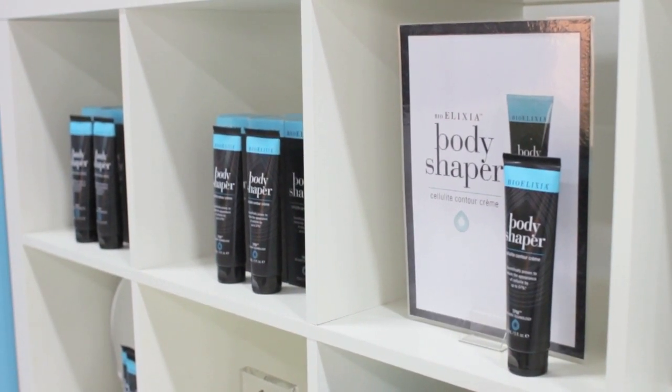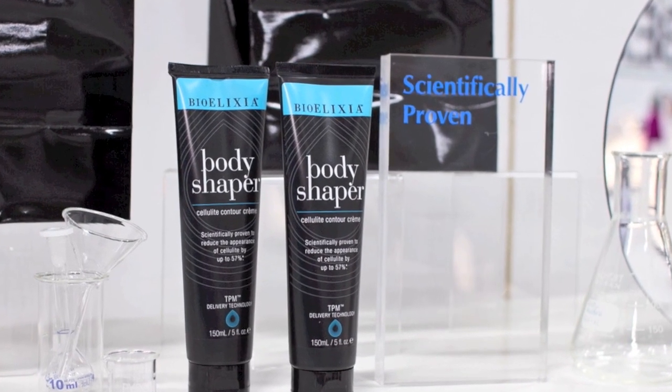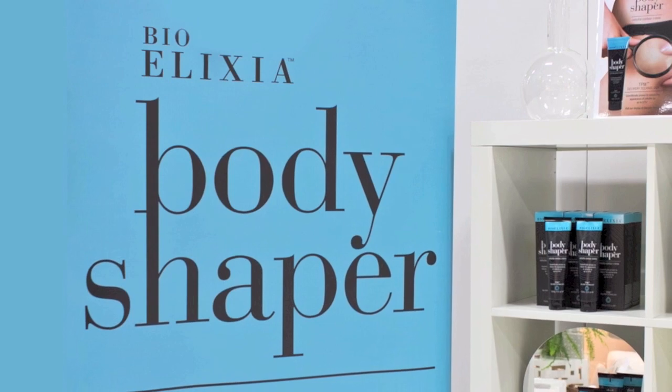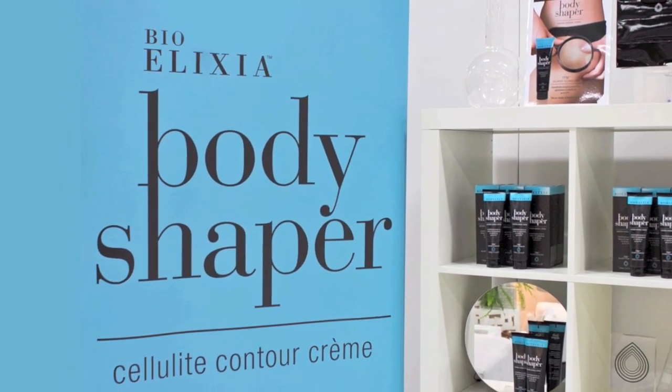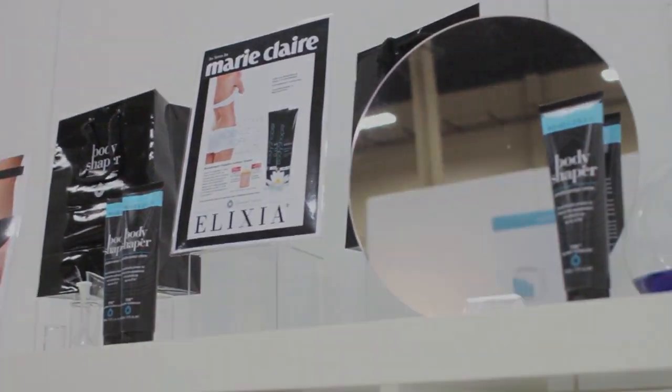Body Shaper has been clinically proven and scientifically tested in the US in clinical trials, and has been shown to reduce the effects of cellulite by up to 57%.